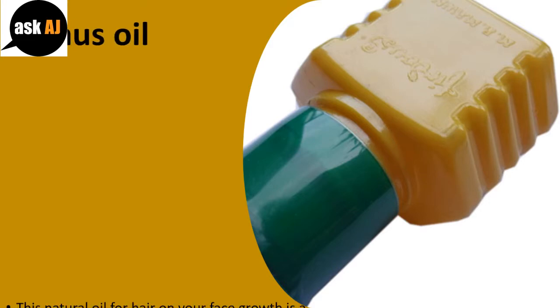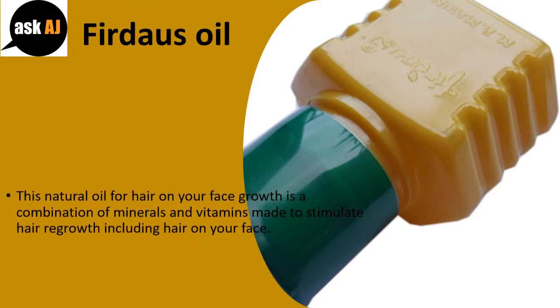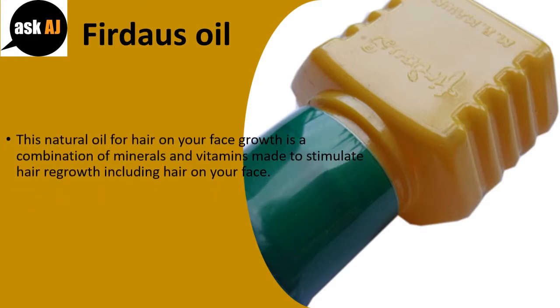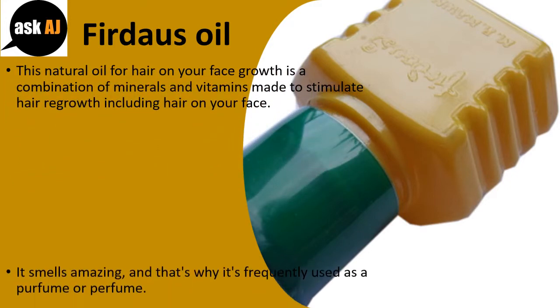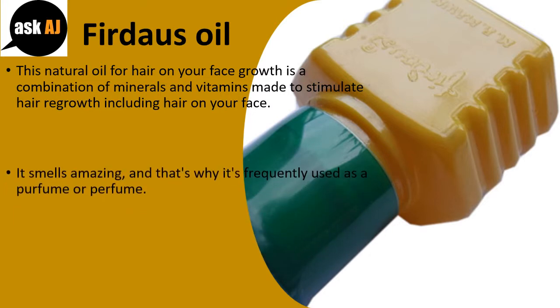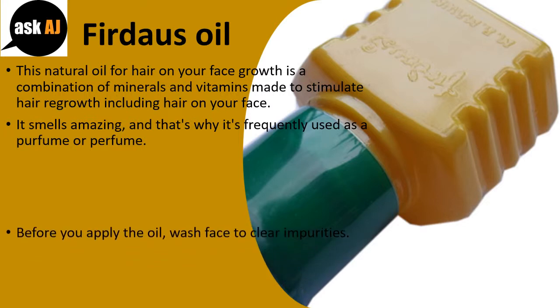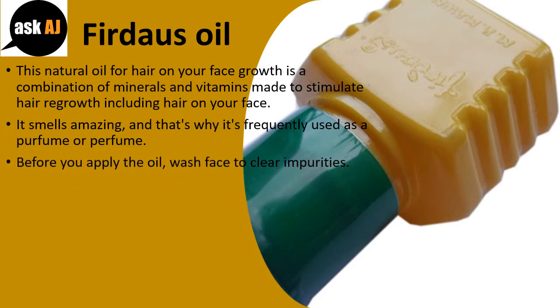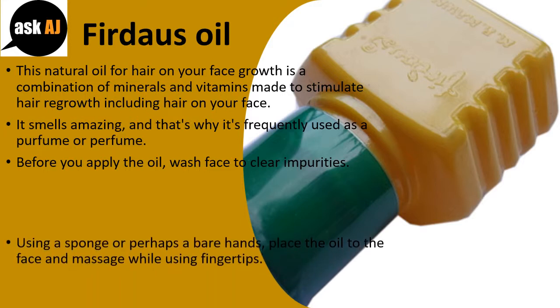Firdaus oil. This natural oil for beard growth is a combination of minerals and vitamins made to stimulate hair regrowth, including beard hair. It smells amazing, and that's why it's frequently used as a perfume. Before applying the oil, wash your face to clear impurities.